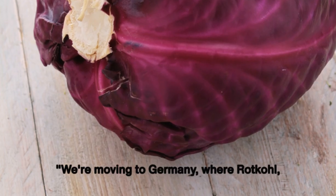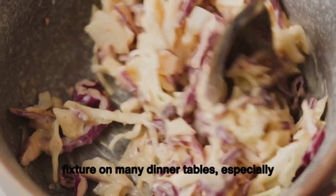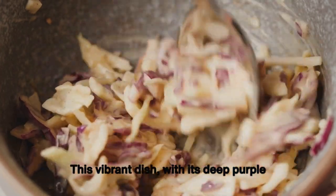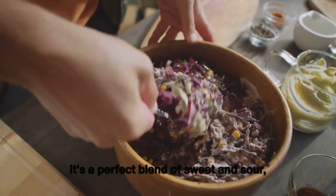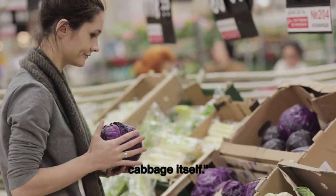We're moving to Germany, where rot kohl — a sweet and sour braised red cabbage — is a fixture on many dinner tables, especially during autumn and winter. This vibrant dish with its deep purple hue is not only pleasing to the eye but also to the palate. It's a perfect blend of sweet and sour with an underlying earthiness from the cabbage itself.